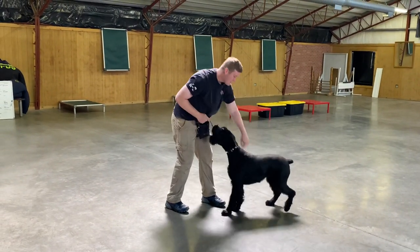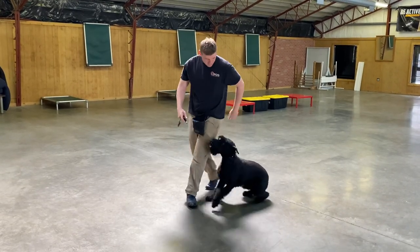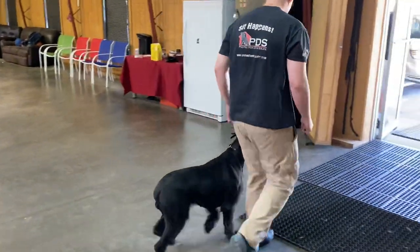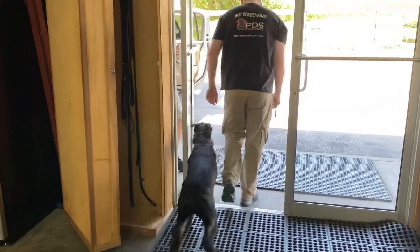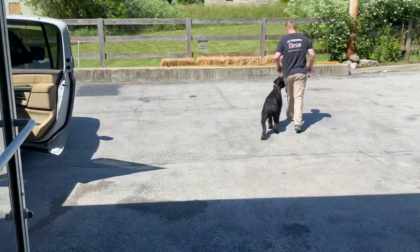Having a personal protection dog is a big part of it. Giant schnauzers are extremely popular — we can only raise so many per year, the demand is extremely high, and people are always asking me what a year or year-and-a-half-old giant schnauzer behaves and acts like.